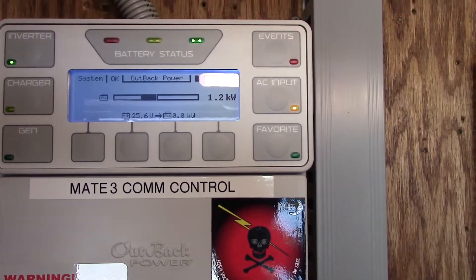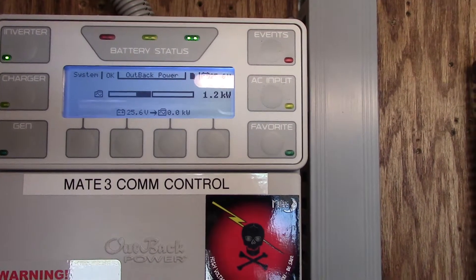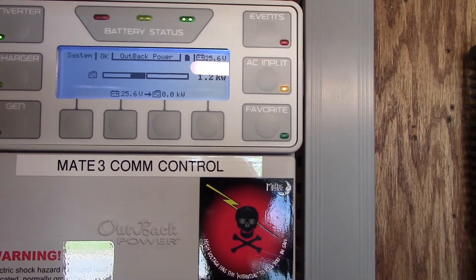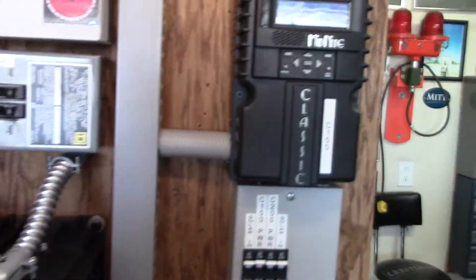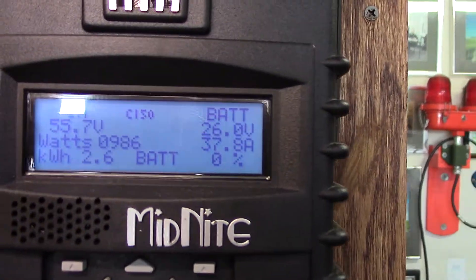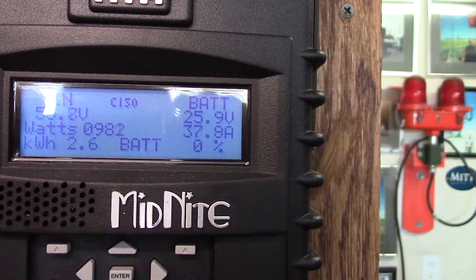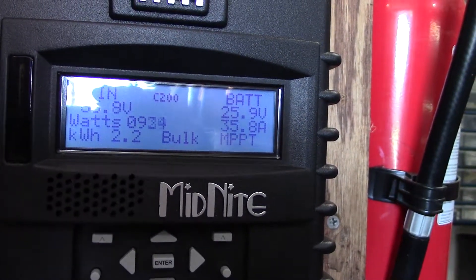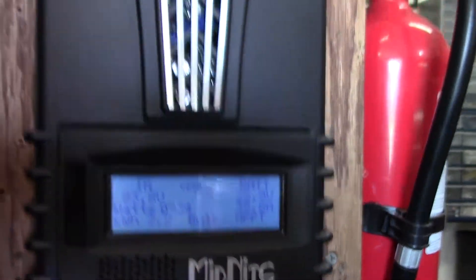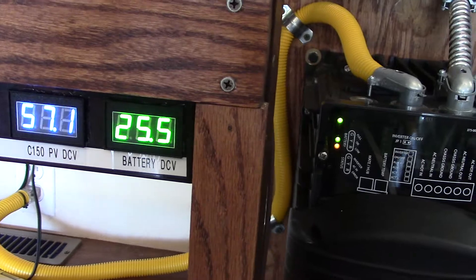It shows 1200 watts being used — that's about right compared to the transfer switch over there, that's what's being drawn. My solar charge controllers: this one's making pretty near 980–990 watts, and down here on the Renogy array about 940 watts. So I'm making decent power with just the air conditioners on. Battery voltage is about 25.5 volts.